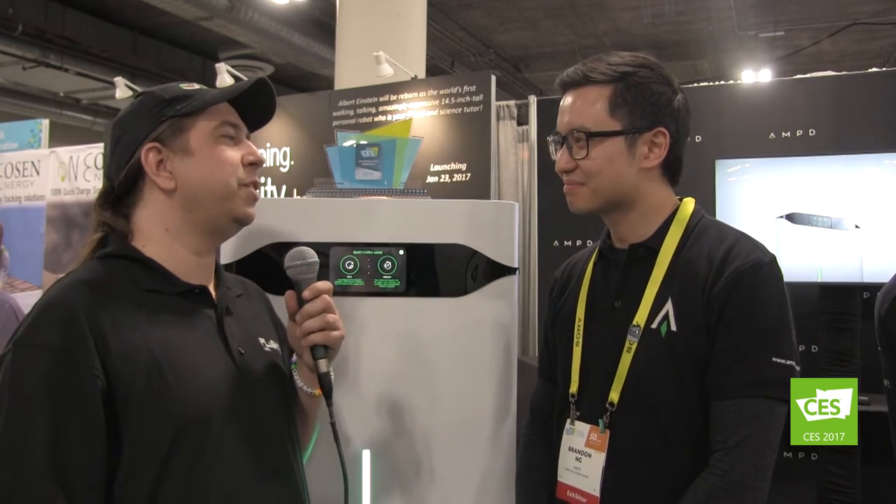If one of these mission critical applications is interested in finding out more, they can visit the website: www.ampt.energy — A-M-P-D — so we dropped the E. Feel free to check the website out and get in touch at contact@ampt.energy. Thank you so much for taking the time to talk to us today. For continuing CES 2017 coverage, stay tuned to PlugHitsLive.com.